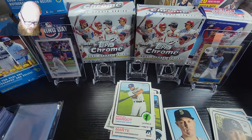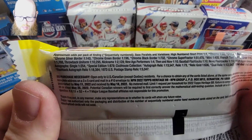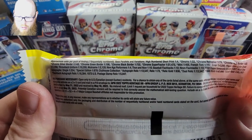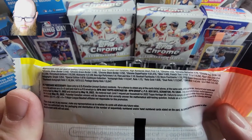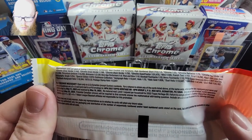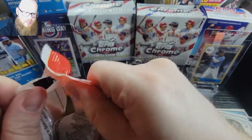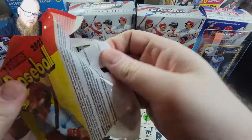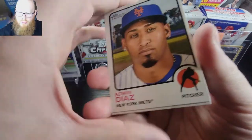Now we have our last pack. I guess the short prints will be turned around — not sure how. Let's see what the odds are for short prints. High number short print: one of four packs, so I guess it's pretty regular then. We have four packs and we got one, so the odds are so far correct on that one. Good to turn around.